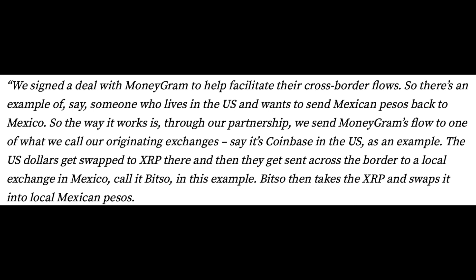We signed a deal with MoneyGram to help facilitate their cross-border flows. So there's an example of someone who lives in the US and wants to send Mexican pesos back to Mexico. The way it works is through our partnership — we send MoneyGram's flow to one of what we call our originating exchanges, say it's Coinbase in the US. The US dollar gets swapped to XRP there, and then it gets sent across the border to a local exchange in Mexico — call it BITSO in this example. BITSO then takes the XRP and swaps it into local Mexican pesos.